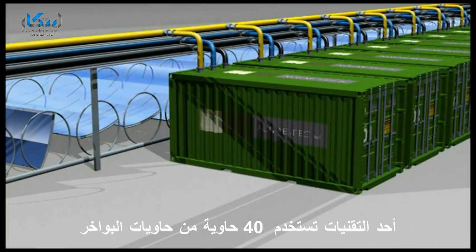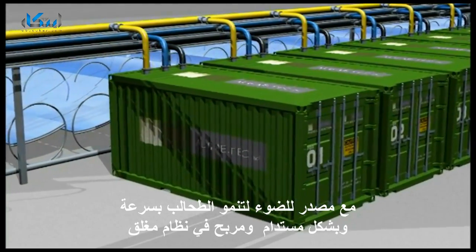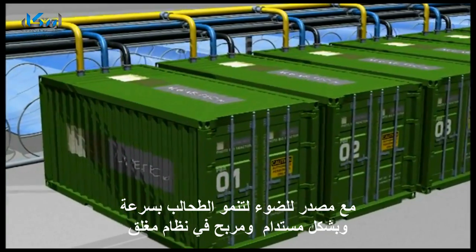The Maconchee Strout technology uses 40-foot shipping containers, along with a solar source of light, to grow algae rapidly and profitably in a scalable and environmentally sustainable enclosed system.